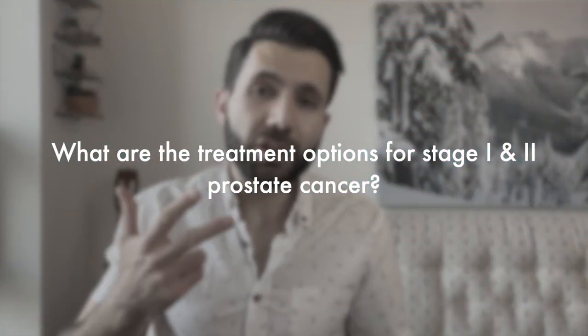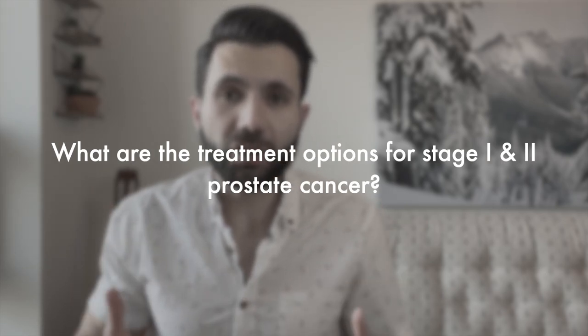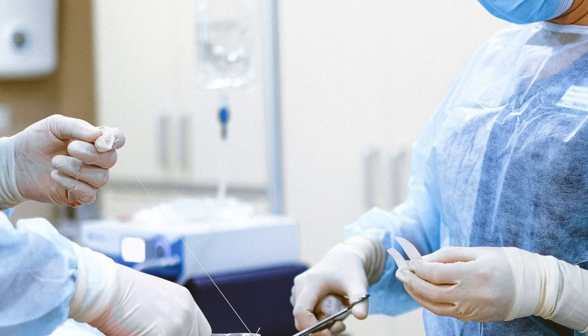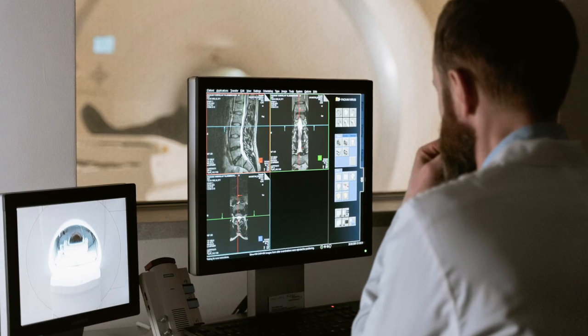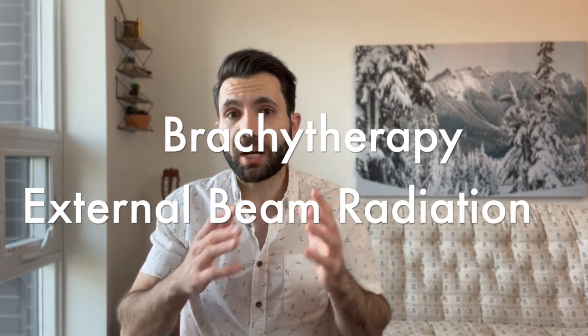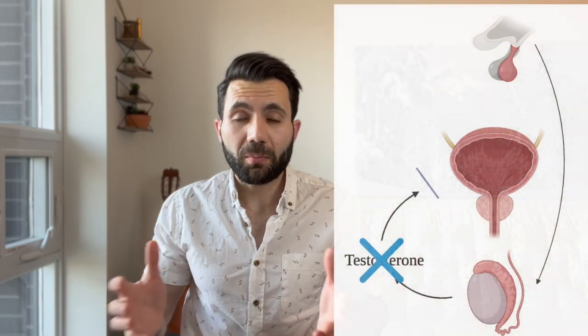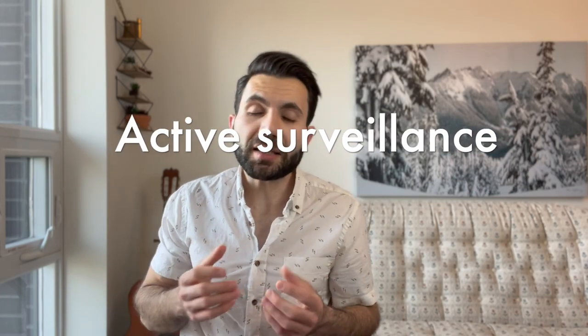Now let's talk about the treatment options for stage 1 and stage 2 localized prostate cancer. We have three treatment options: one — surgery, which in medical terminology we call prostatectomy, meaning removing the prostate gland; two — radiation therapy, which comes in two flavors: brachytherapy and external beam radiation, usually combined with androgen deprivation therapy, a group of medications whose main goal is to reduce testosterone levels; three — active surveillance.